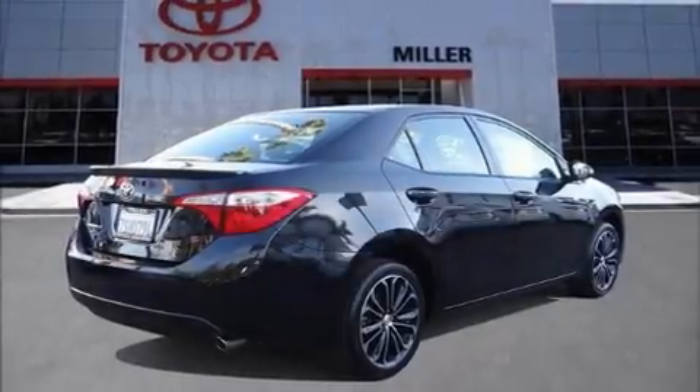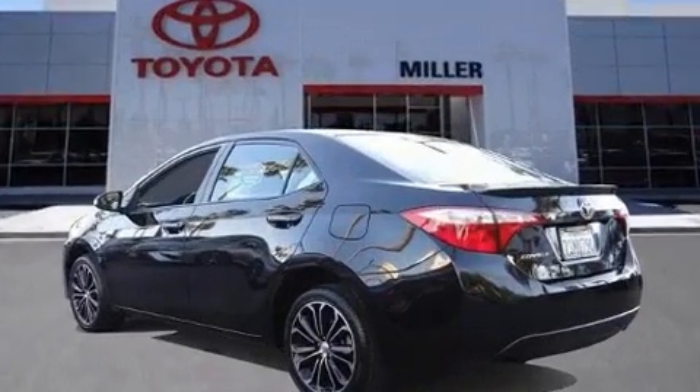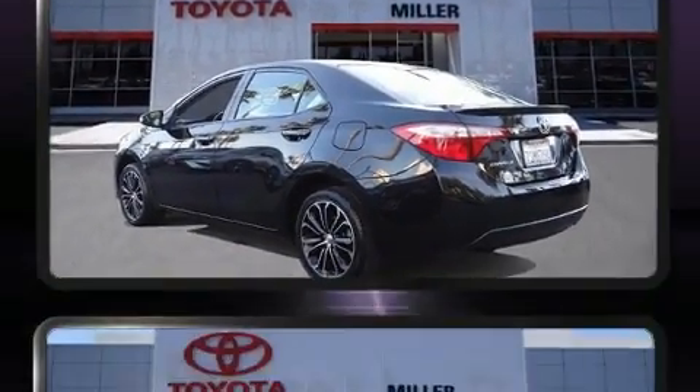Treat yourself to a test drive in the 2016 Toyota Corolla. With just over 25,000 miles on the odometer, this four-door sedan prioritizes comfort, safety, and convenience.